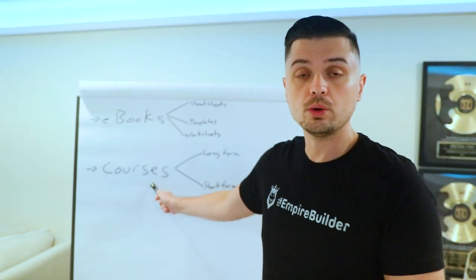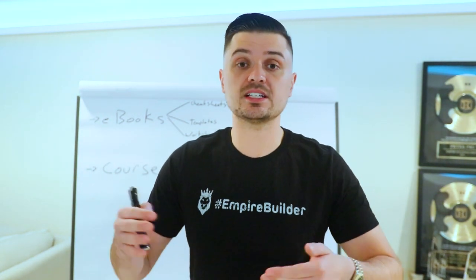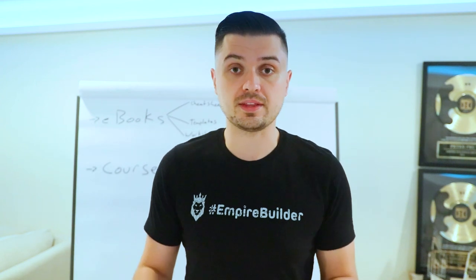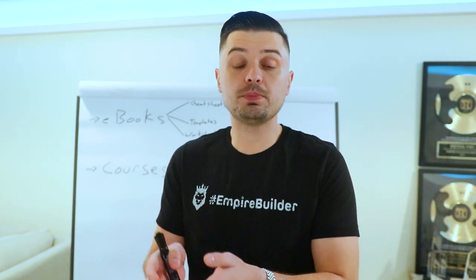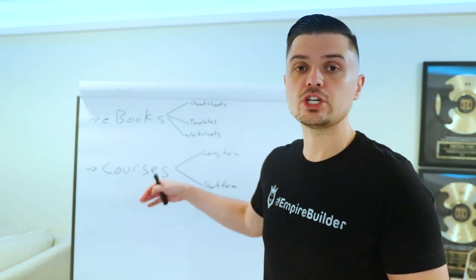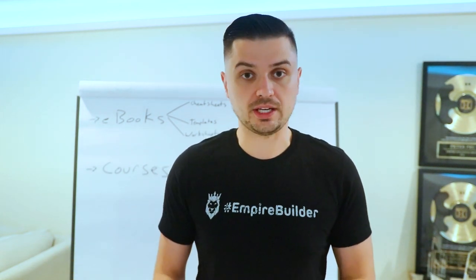Moving into courses — there are really two different types of video courses: long form and short form. Long form courses are typically 10 or more hours of content. You can charge premium prices for something like this, whether it's a six-week or eight-week class or even longer. If you're going to do something like that, you definitely need to be either working with an expert in your field or already be an expert yourself, so you can actually educate your customers. You won't be able to create an effective course that gets results if you yourself don't know what you're talking about.